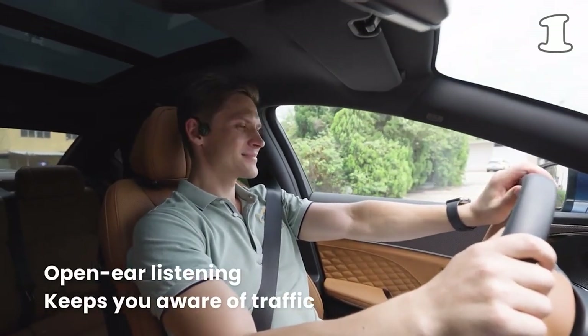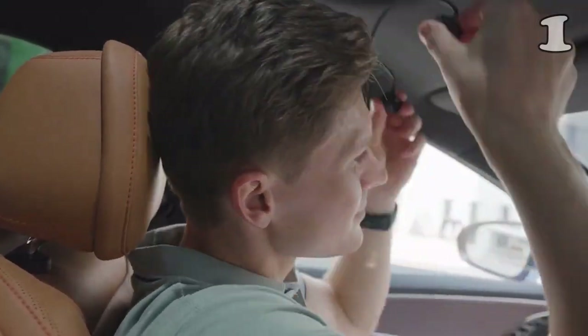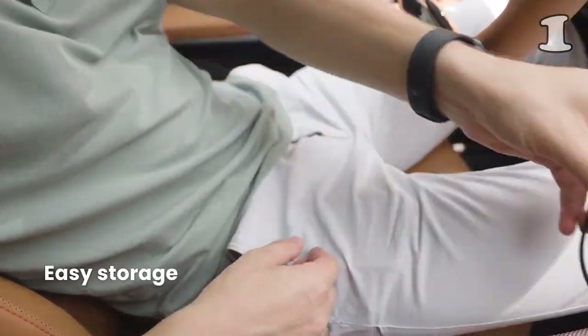Easily store in a car, pocket, carry bag, or even wrap around your wrist for on-the-go convenience.